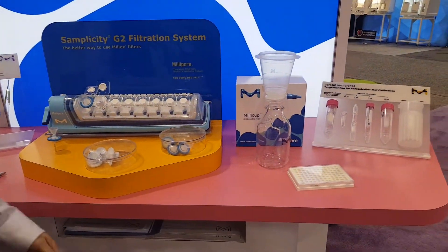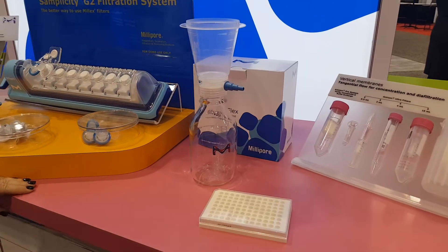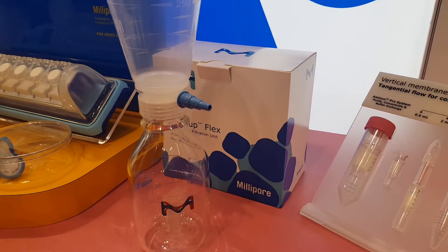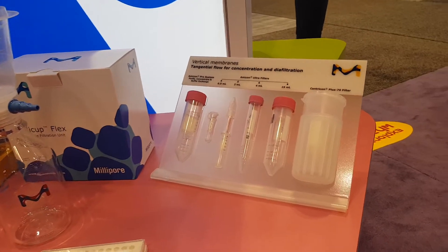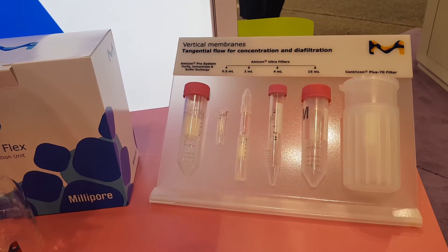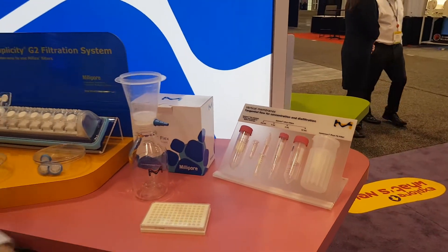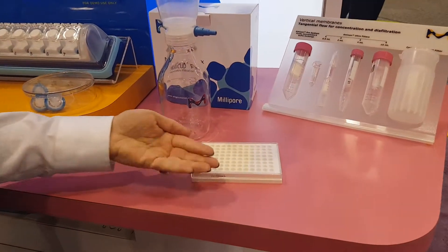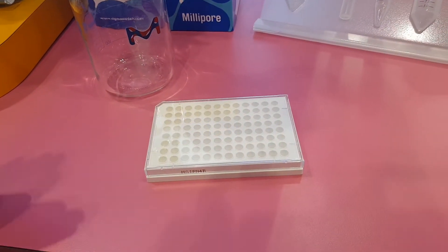We also have the Millicup Flex product. For those that are tired of washing out glass filtration, this is a disposable product — you can easily attach it to a vacuum and filter away. And we have the Amicon line of filtration products, which are for concentrating and defiltering using a centrifuge. Lastly, we have a 96-well plate that has filters built right in to automate and go quickly when it comes to filtration.